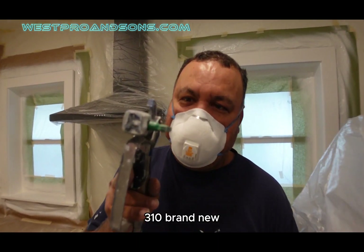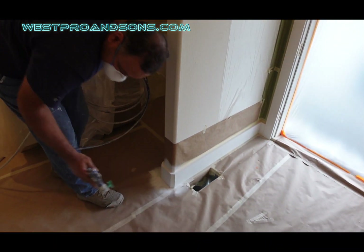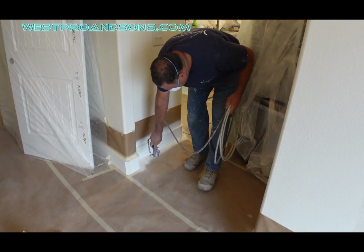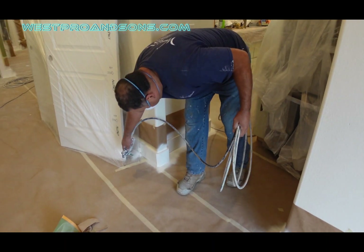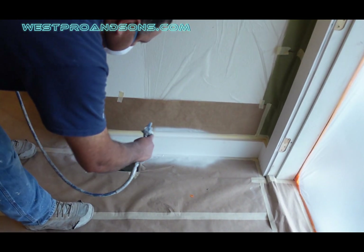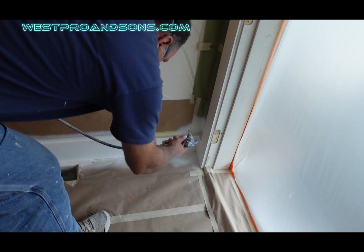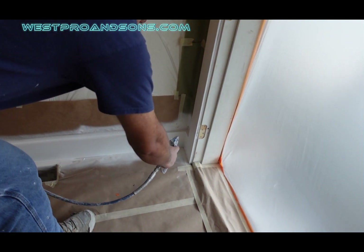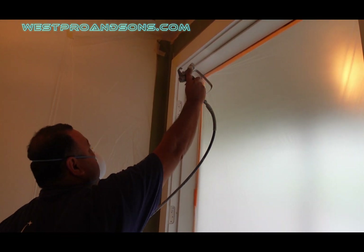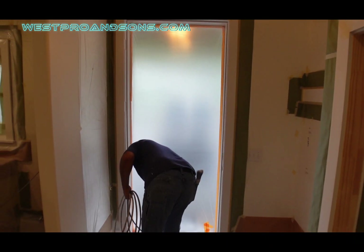310 brand new — you cannot go wrong with this. Let's go.